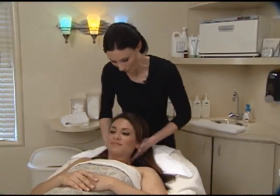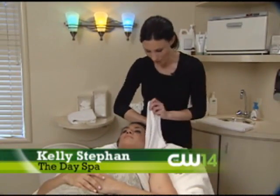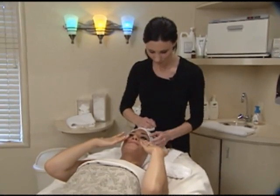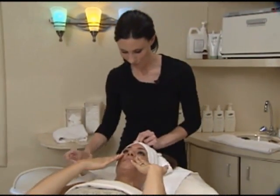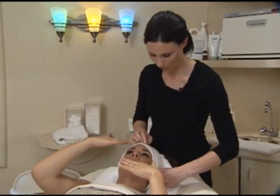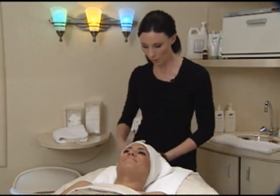We're going to do the custom facial on you today. You let me know that your primary concerns are occasional breakouts, which tend to be in the jawline. Any other concerns? My pores are really large up here by my nose and under my eyes, and my skin tends to get a little oily in the T-zone.